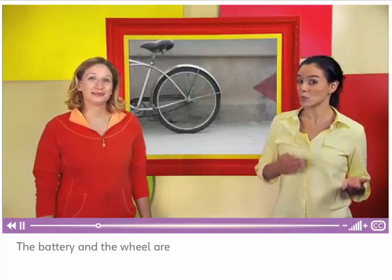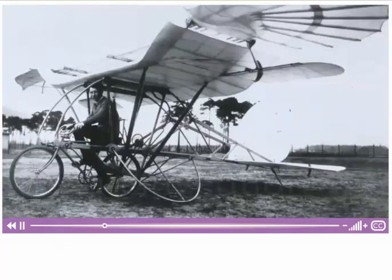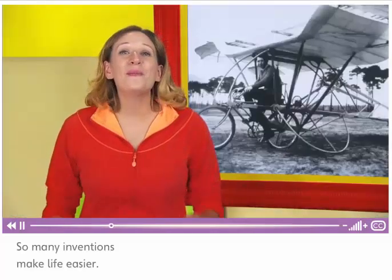The battery and the wheel are inventions. So many inventions make life easier. Inventions are very useful.